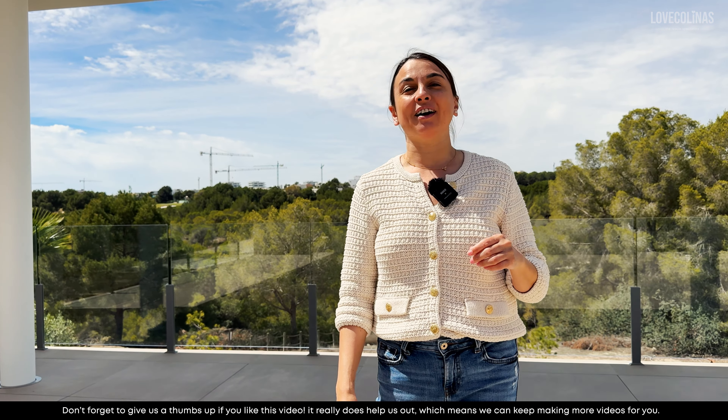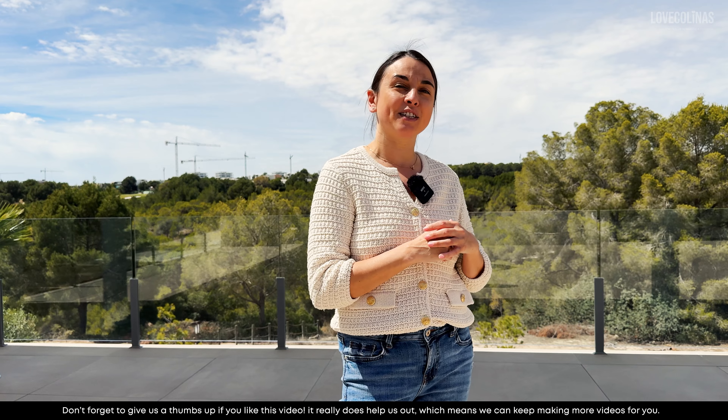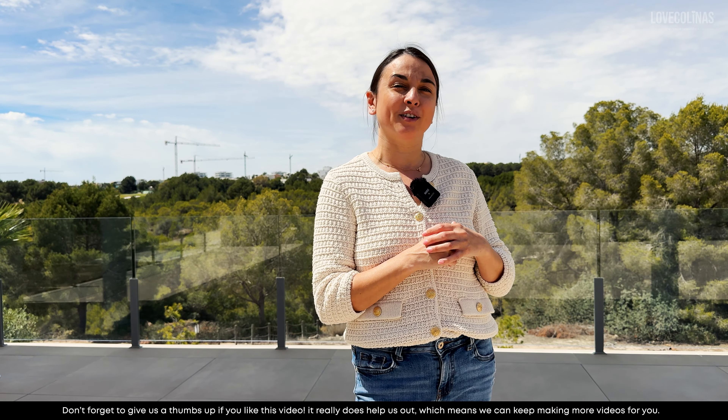I hope you enjoyed the tour of this villa — I did, I absolutely love this villa. If you'd like any further information, don't forget to contact us at info@loveleanaers.com. If you enjoyed the video, don't forget to give us a thumbs up and subscribe, and we'll see you soon on Escalina's Golf.